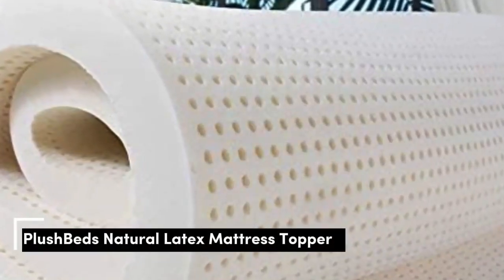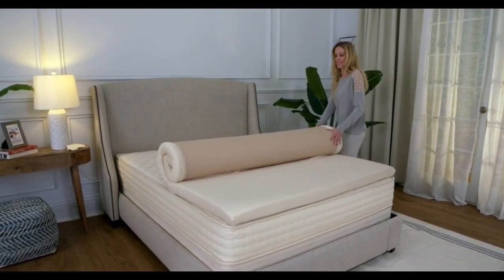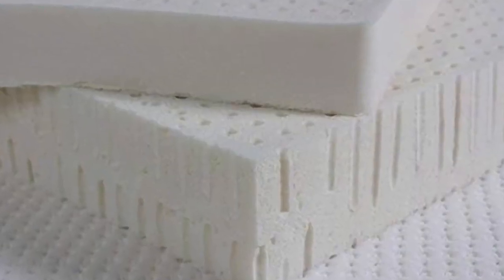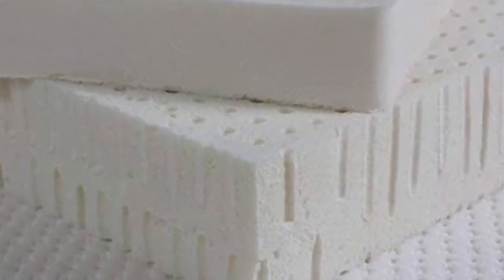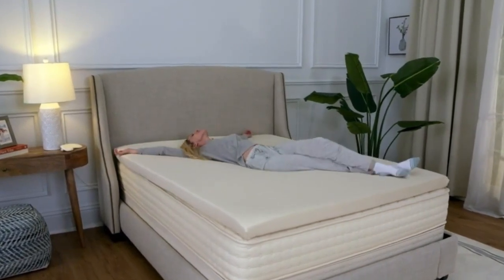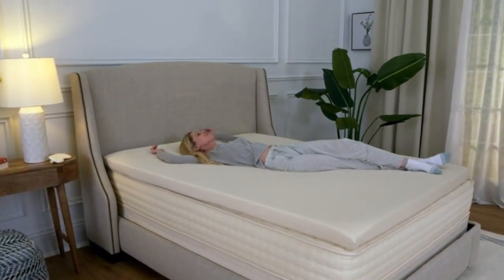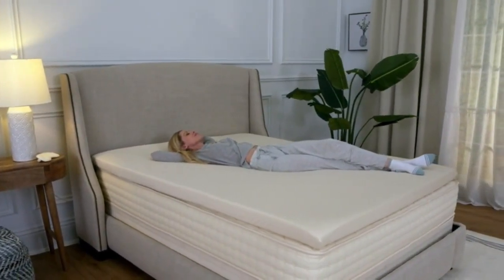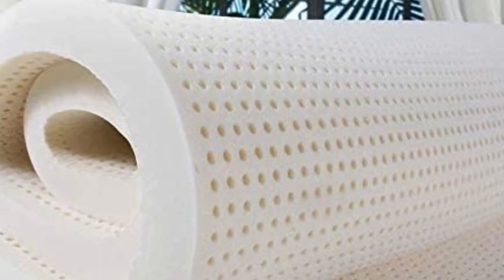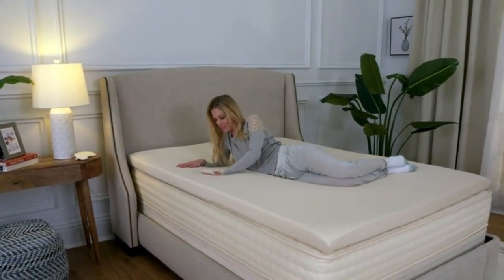Number 2 offers exceptional elasticity and cushioning without the feeling of sinking in that some people associate with memory foam. If you're in the market for a latex option and can't get on board with the Avocado Latex Topper's price tag, the PlushBeds Latex Mattress Topper is a more affordable alternative. It's made from GOLS-certified natural latex, making it perfect for relief along the main pressure points for back, side, and stomach sleepers alike. With 5 firmness options and 2 thicknesses to choose from, the PlushBeds Topper is one of the most customizable and versatile choices out there.